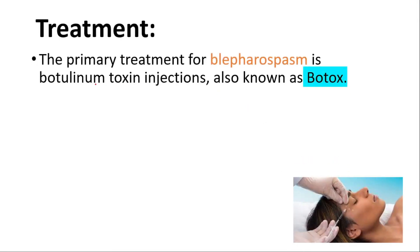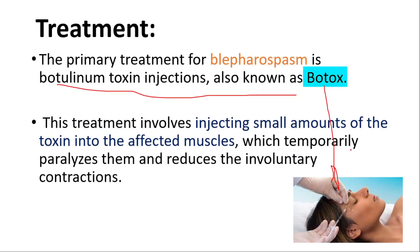The primary treatment is botulinum toxin injections, also known as Botox. This treatment involves injecting small amounts of the toxin into the affected muscles, which temporarily paralyzes them and reduces the involuntary contractions.